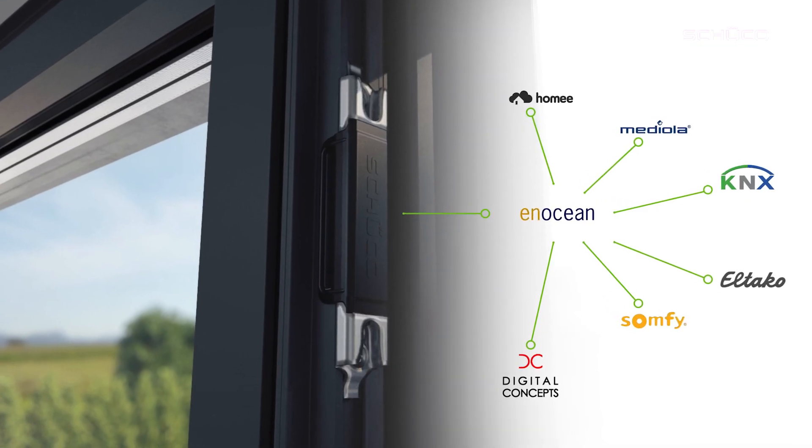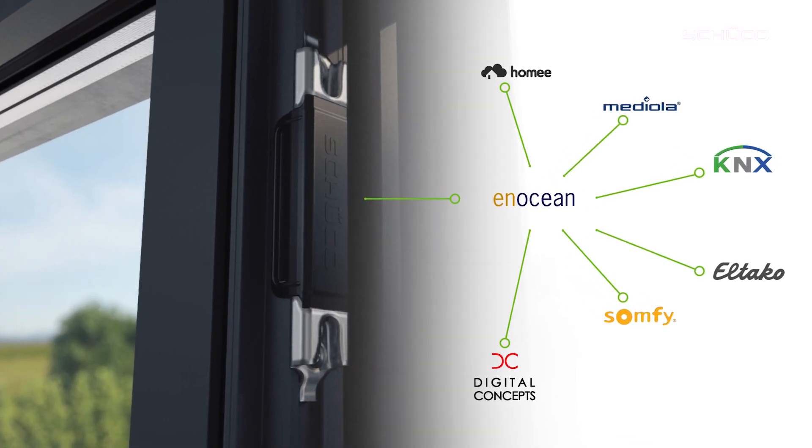Based on the existing EnOcean EEP wireless standard, existing smart home systems like Somfy, Mediola, Loxone and many more can be connected to SensTrack Wireless and reproduced on the respective user interface.